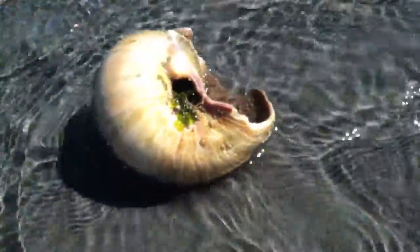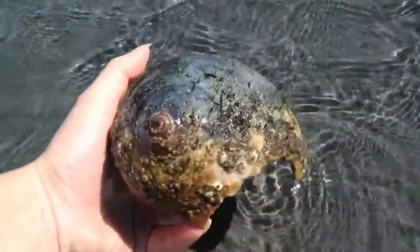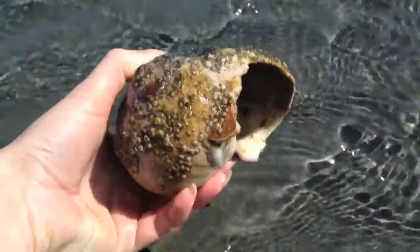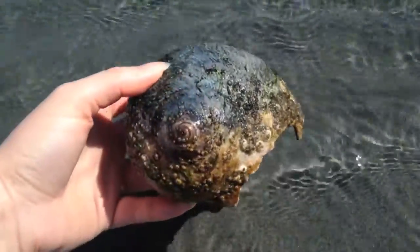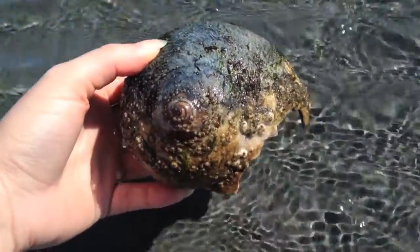I didn't find a live moon snail on this trip, but I did find a large shell of an adult. There are two local species: the larger Lewis's moon snail and the smaller Aleutian moon snail. Both are predators who hunt clams and other bivalves. The snails use their radula — a sort of toothed tongue — to drill a hole near the base of a clam shell, then eat the clam through that little hole.